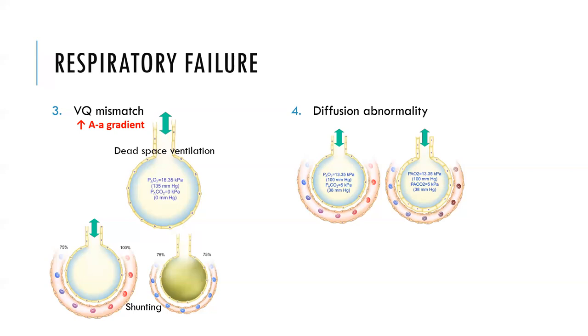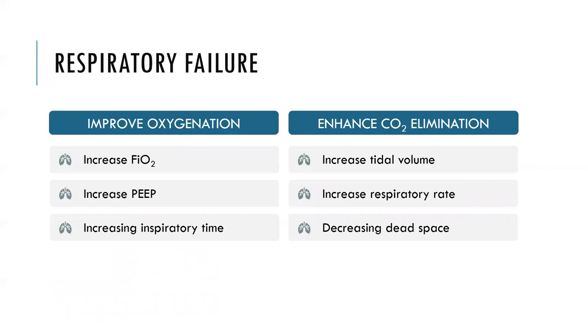The fourth group is a diffusion abnormality — a problem with diffusion of oxygen across the alveolar-capillary membrane. It's common but not usually the primary cause of respiratory failure. Knowing the type of respiratory failure matters because the goals of treatment change. To improve oxygenation: increase FiO2, increase PEEP, or increase inspiratory time (decrease flow rate). To enhance CO2 elimination: increase tidal volume, increase respiratory rate, or decrease dead space.